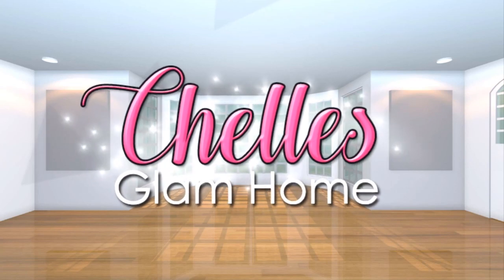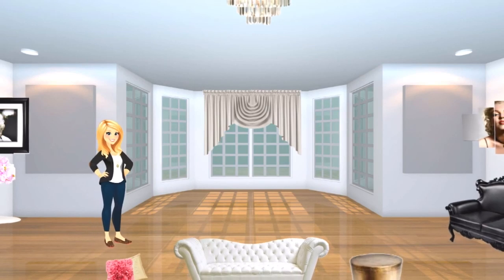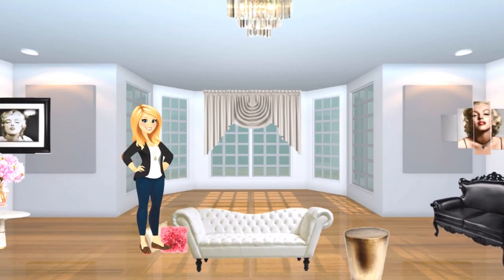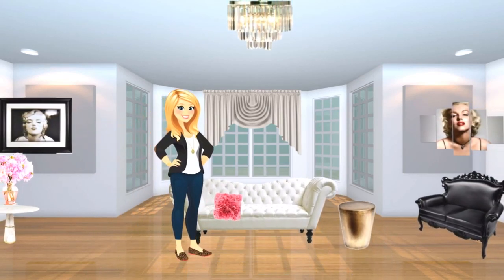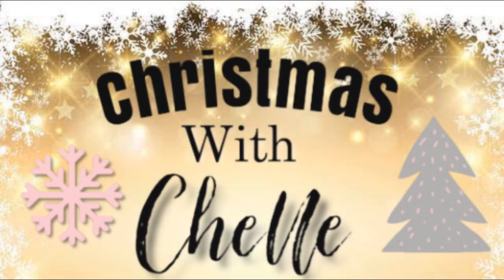Hi everyone and welcome back to Shell's Glam Home. Today I'm excited to share another episode of Christmas with Shell. Today I'm showing you some Christmas styling ideas with my favourite colour of all, Blush Pink. I hope you enjoy.